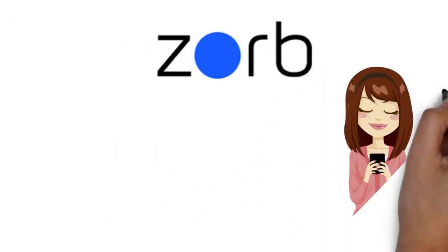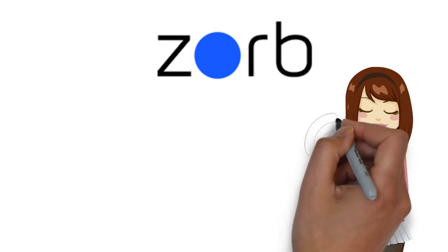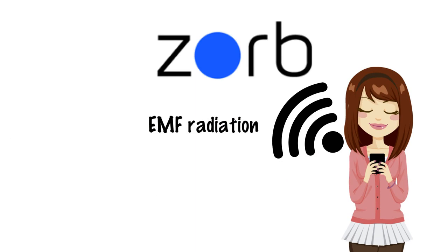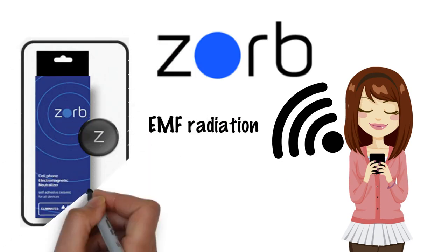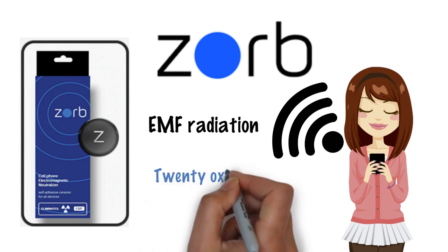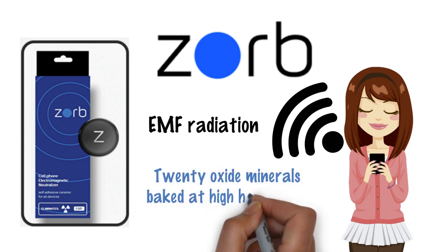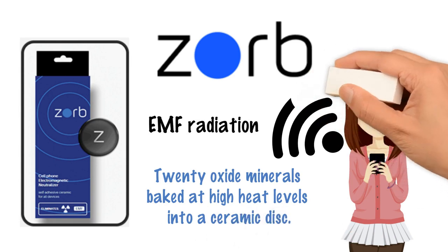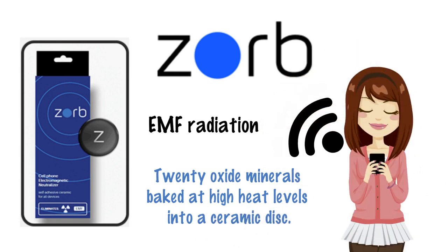This is why the patented Zorb is designed to help absorb the harmful EMF radiation emitted by everyday wireless devices. Introducing the Zorb Disc — a unique EMF radiation absorber designed with a patented process using 20 oxide minerals baked at high heat levels into a ceramic disc. The Zorb has been tested to help reduce SAR heat emanating from the foam that causes hot head and ear burn.